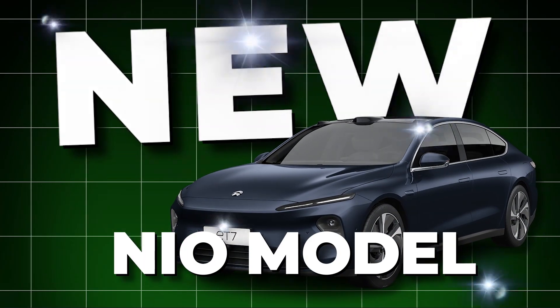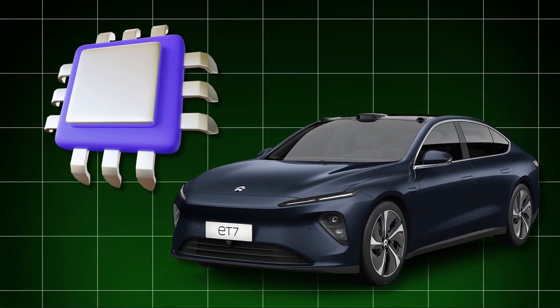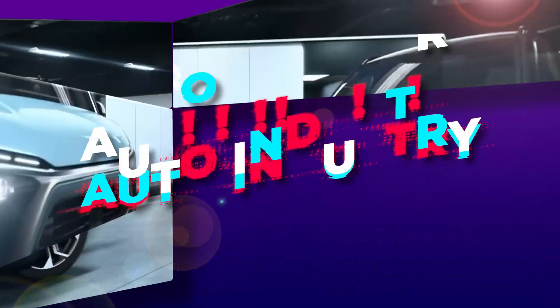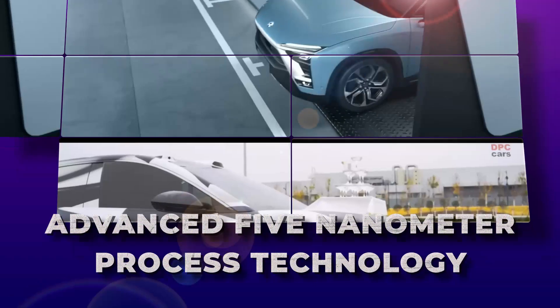Did you know that the new NIO model comes with its own self-driving chip? It's the first time China's auto industry has used the advanced 5nm process technology.